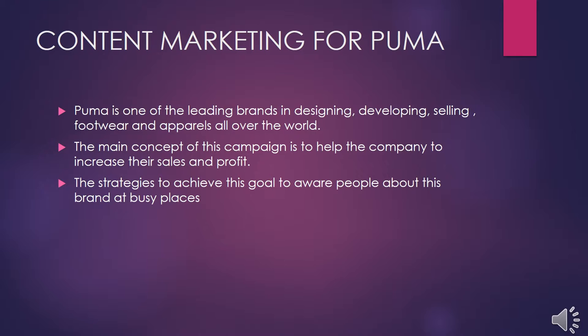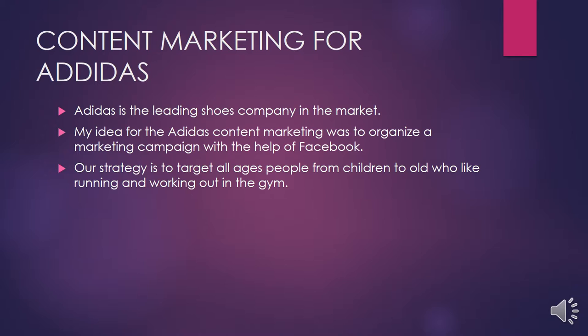Now my friend Randeep will talk about his brand, Adidas. Now I am going to talk about Adidas. Adidas is a leading shoe company in the market. My idea for the Adidas content marketing was to organize a marketing campaign with the help of Facebook. Our strategy is to target people of all ages — from children to older adults — because they all wear running shoes. We are mainly targeting youth who like to go to the gym and work out.